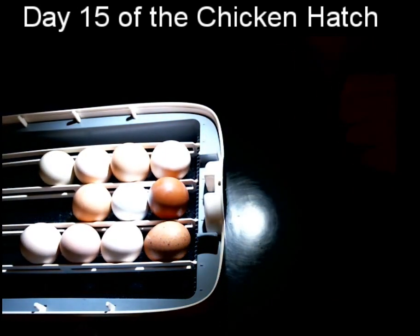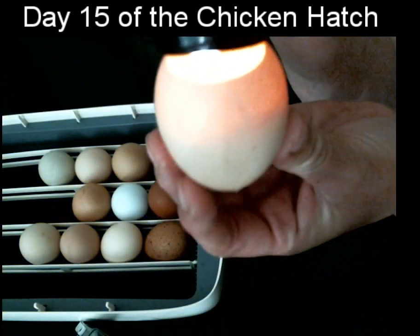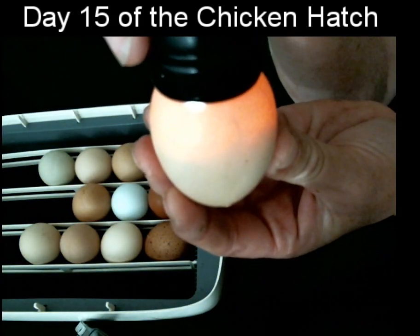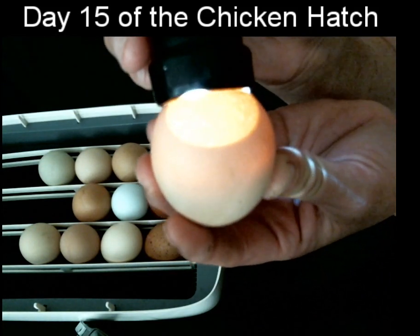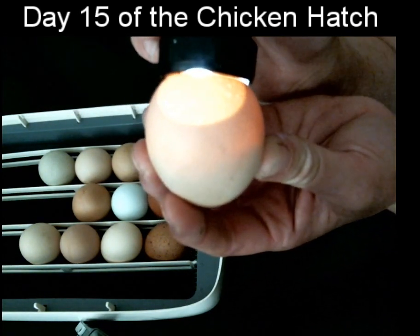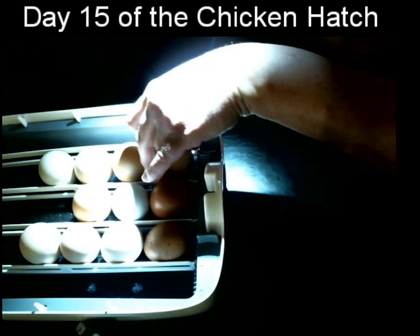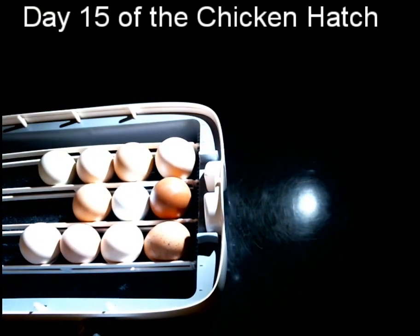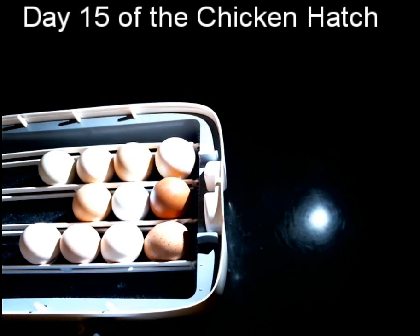Let's look at one more egg. That one's sleeping, but you can see the air sac there — getting much bigger than it was before, about doubled in size. So that's where we are at day 14-15 with the eggs. One more week and you'll be hearing peeping coming out of them and seeing little holes at the top end.